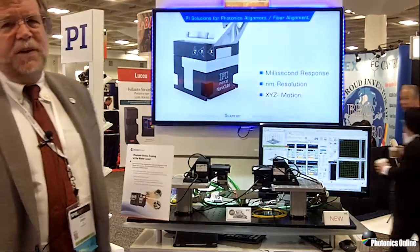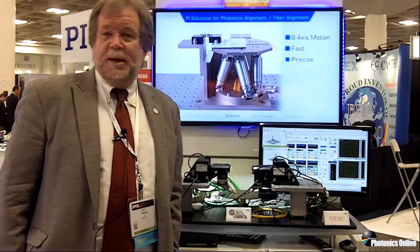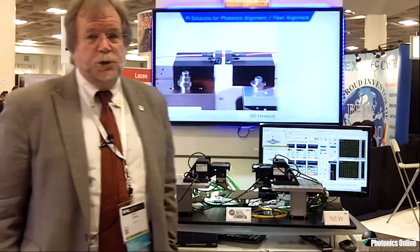To make silicon photonics devices, though, requires tests. You have to test these devices before you package them, because the preponderance of the cost in manufacturing these devices is actually in the packaging process. The costliest thing that a silicon photonics manufacturer can do is package bad product. So it's necessary to test these devices as soon as they are manufactured on the wafer.